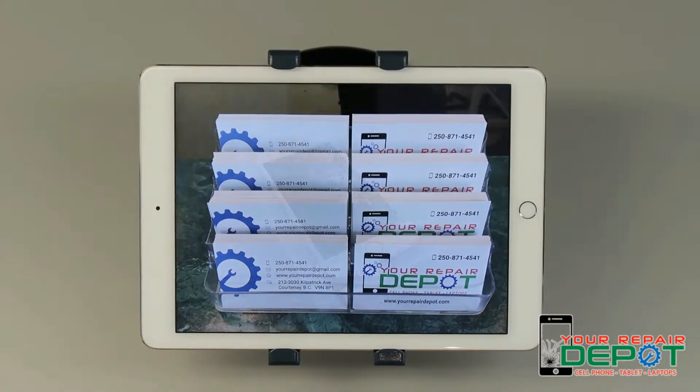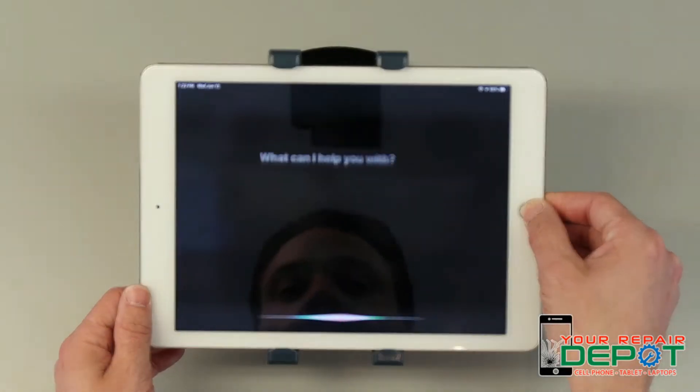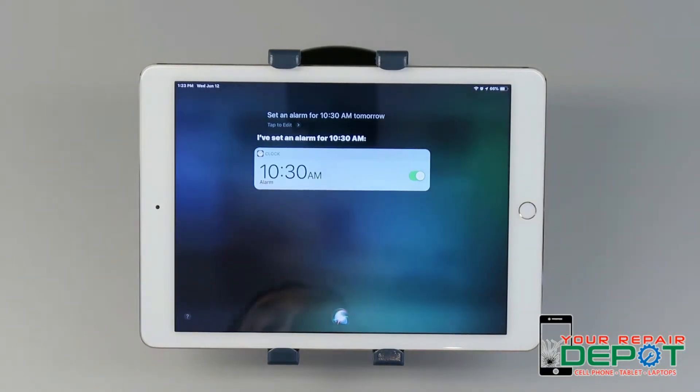The second thing Siri can help you with is setting an alarm. Simply activate Siri and say "set an alarm for," and then whatever time and whatever date you'd like. Set an alarm for 10:30 a.m. tomorrow. And now the alarm is set for 10:30 a.m. tomorrow.